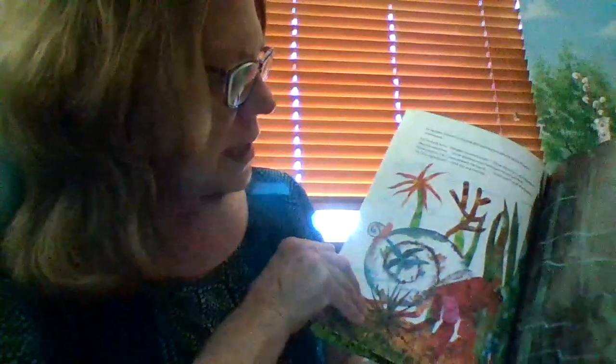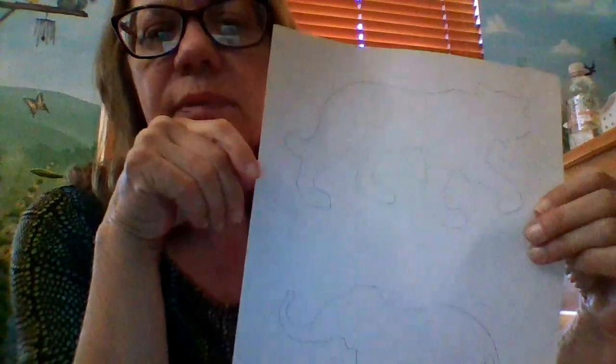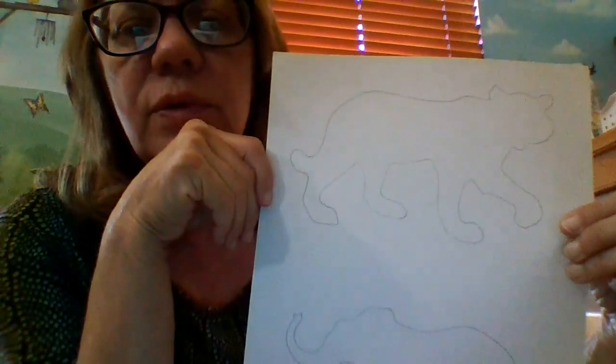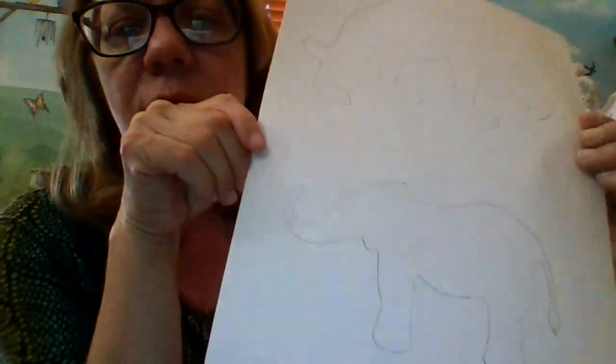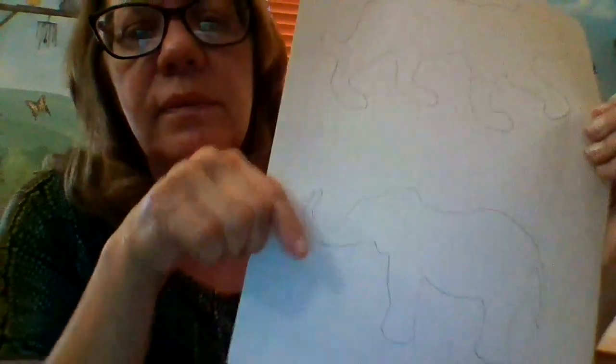So today, one thing we're going to do is make our own paint — some bright colored paint with things you probably have at your house. What we're going to do to make the first picture is — I used a stencil for these, I'm sorry, I didn't do these freehand. But you can draw your own animals, whatever animal you want, with a pencil and some paper. I drew a tiger and an elephant. Now let's make our paint.